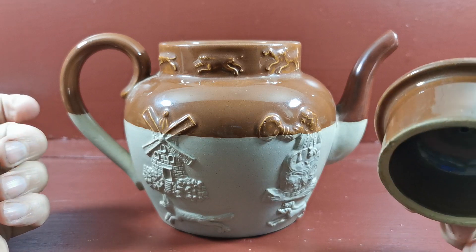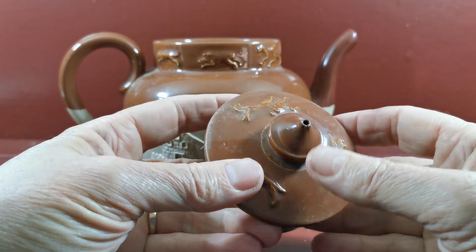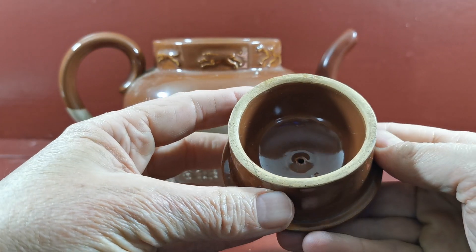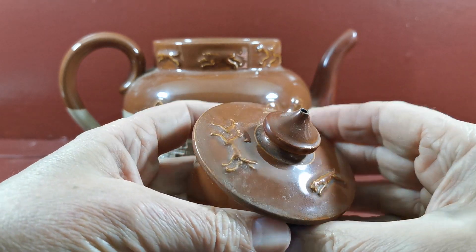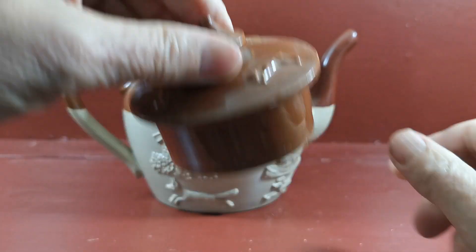And same with the lid — deep characteristic Doulton Lambeth teapot lid, vent hole in the centre. No repairs on this at all, in very fine condition. Nice and clean with three blocks of hunting dogs motif around the outer aspect.